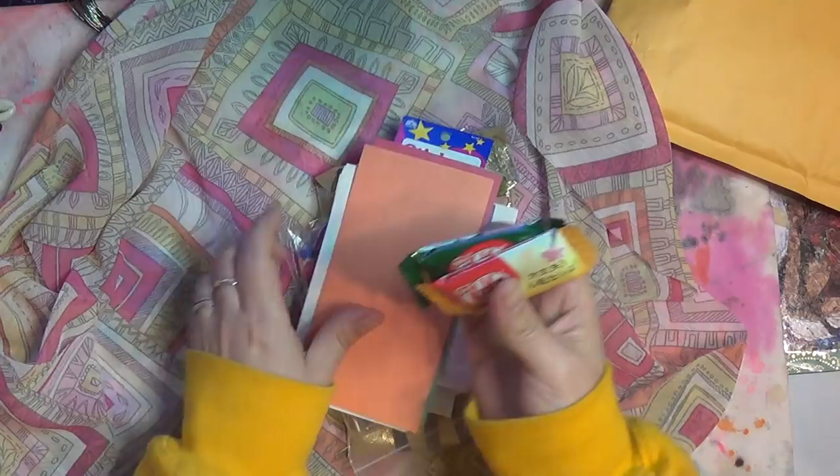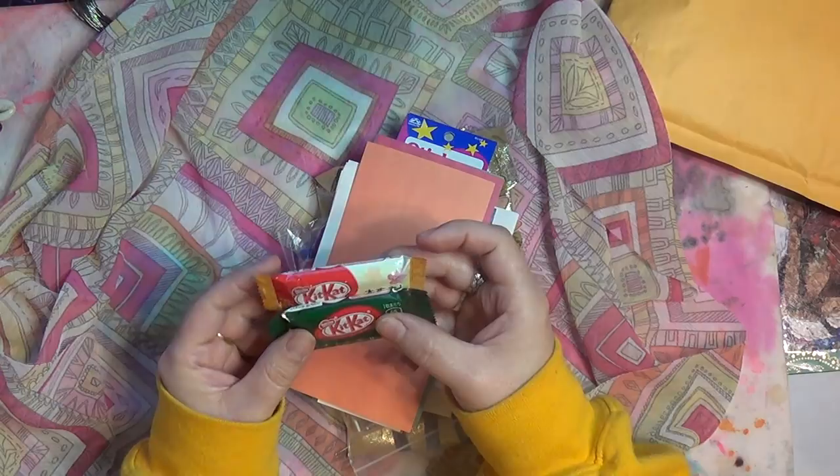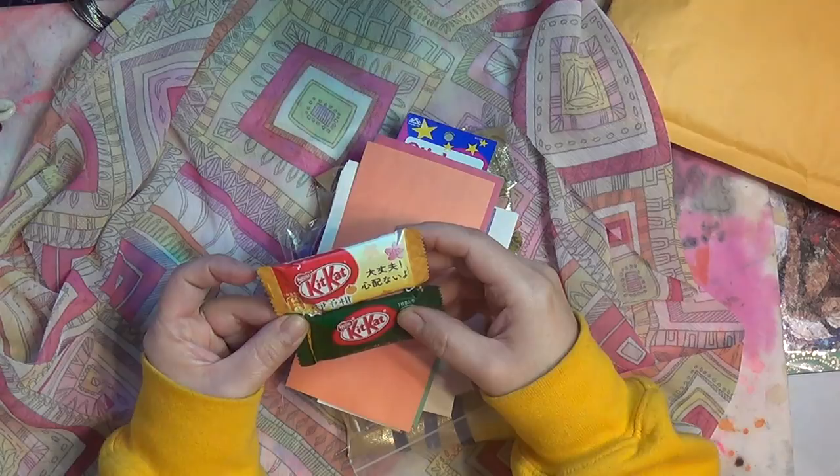Oh candy! This is Japanese candy. I'm going to share this with everybody in the house. We're all gonna take a sample because I've never seen Japanese candy like that. That is super cool — I kind of don't even want to open it. I kind of want to keep them on one of my shelves. I love that. Thank you for sharing that — that's amazing.